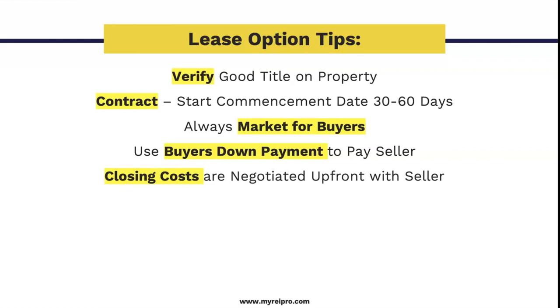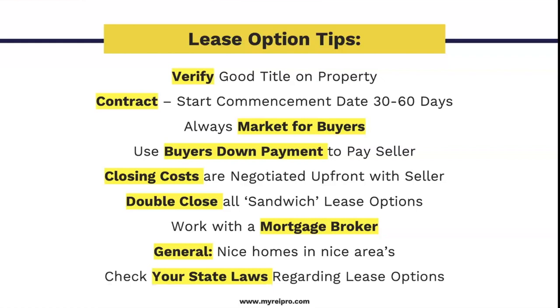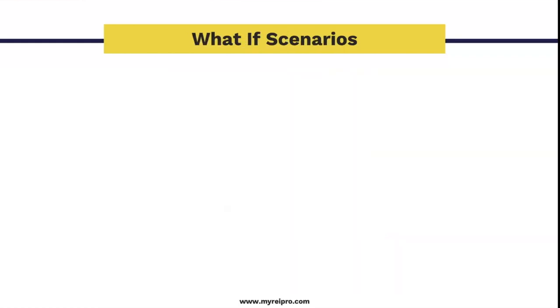Closing costs are negotiated upfront with the seller and whatever you and the seller agree upon is carried over to the new buyer. Double close all sandwich lease options — that's almost every time — meaning there will be two closings that will eat into a little bit of your profit. I didn't account for that in the example but yes, some profits will be reduced. Work with the mortgage broker. Generally you're working with nice homes in nice areas. Focus on where people are willing to go to a bank and actually buy. Check your state laws regarding lease options.